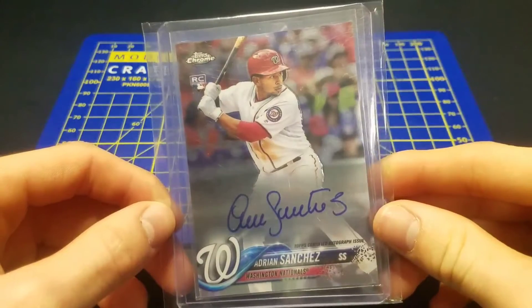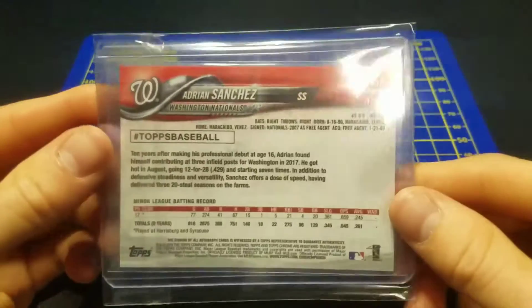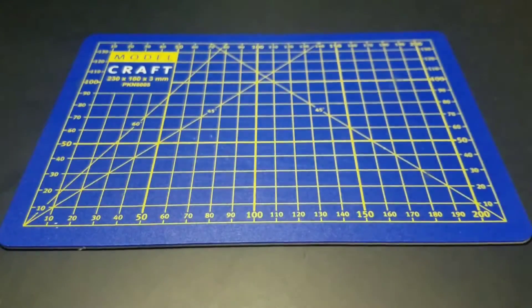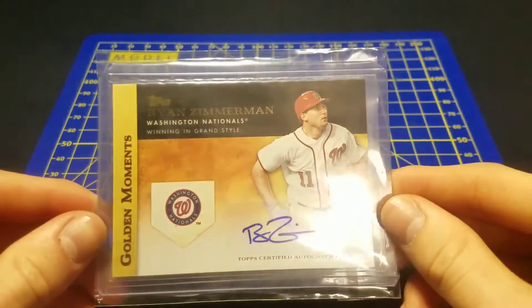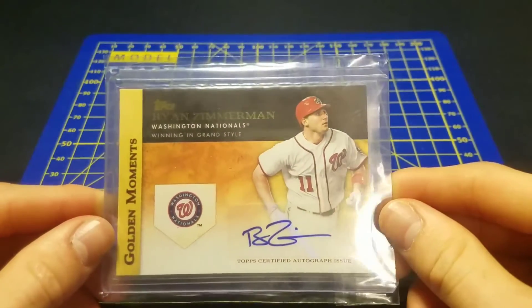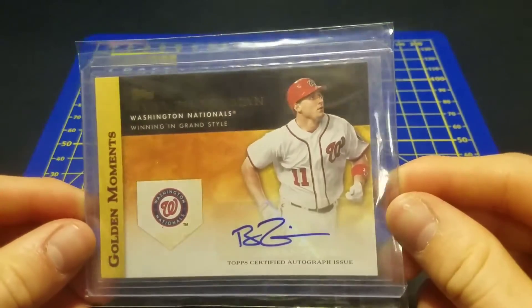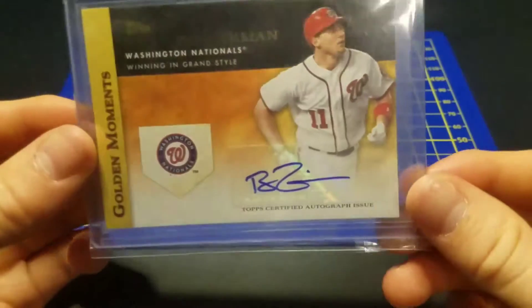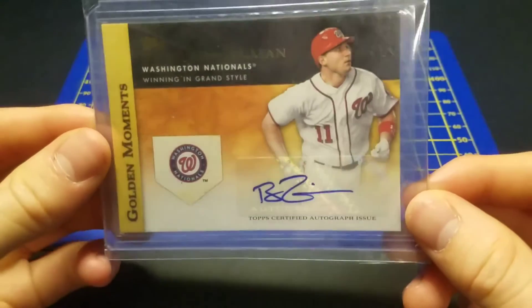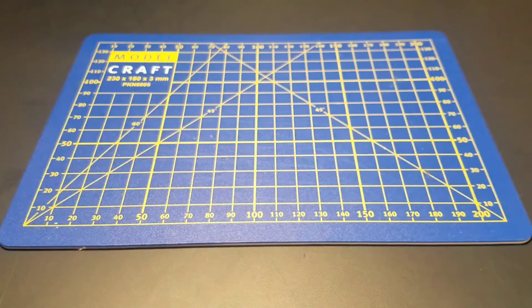Adrian Sanchez — just love this card, love this signature, amazing guy. One of my bigger favorite cards. I've always wanted a Ryan Zimmerman autograph, so I got this from my local card shop, Bankston's — shout out to them. Pretty sweet card right here, it's a sticker but it will do.